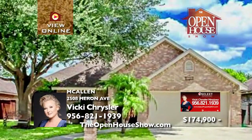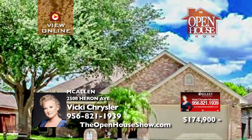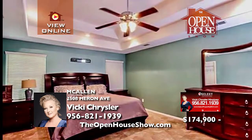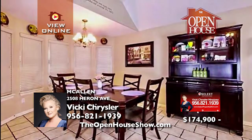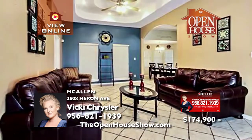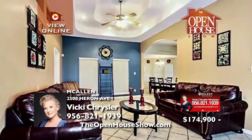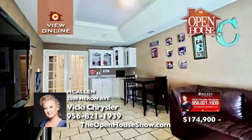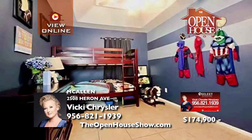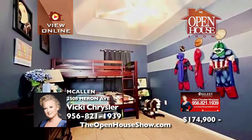Welcome to this adorable North McAllen home with three bedrooms, two-and-a-half baths, and over 2,066 square feet. The grand living area has recessed lighting and decorative ceilings with easy access to the dining area. A large bonus room with a wet bar is perfect for TV, a kid's play area, or man cave. The kitchen dazzles with beautiful cabinetry and granite countertops.